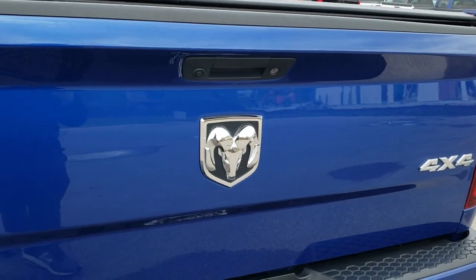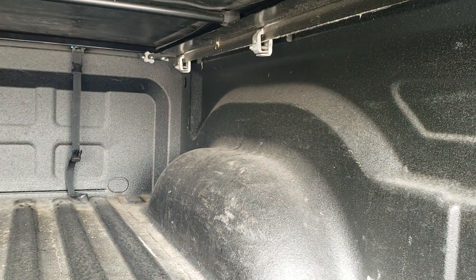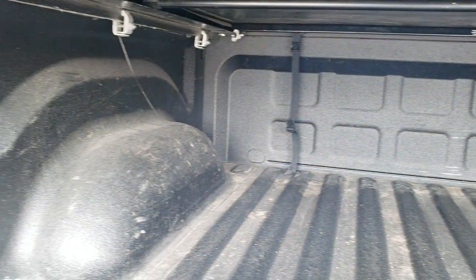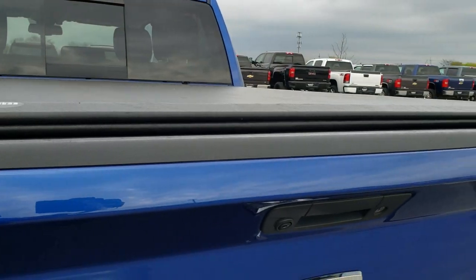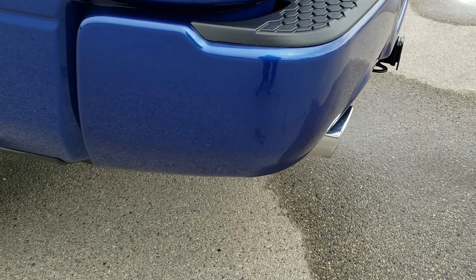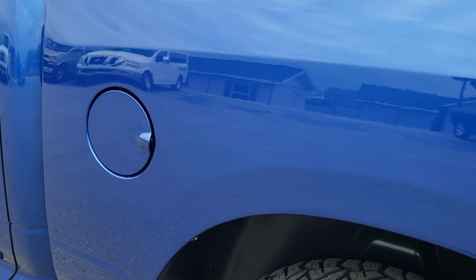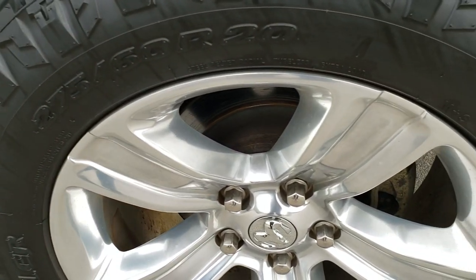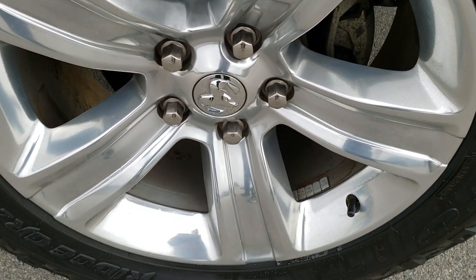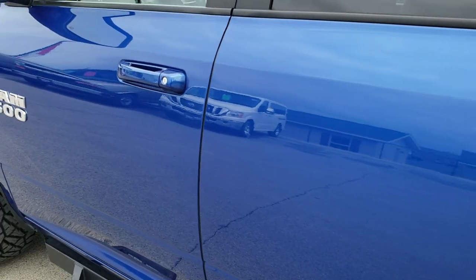The tailgate is in really nice condition — it is a locking tailgate and you do get the backup camera. It comes with a spray-in bed liner in nice shape with no major dents or dings, and you get LED bed lighting back here too. The tailgate shuts nice and solidly. Going down the driver side of the truck, it is just as clean as the passenger side — no dents or dings on the box — and the back rim is in excellent condition as well.